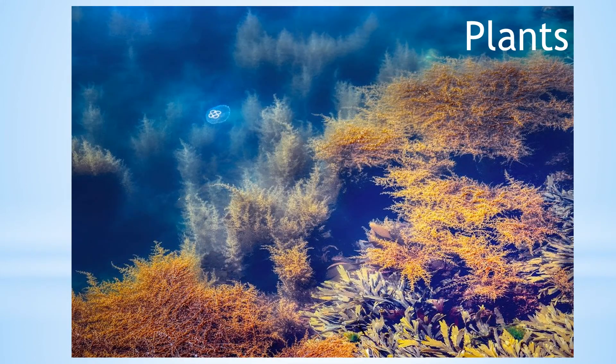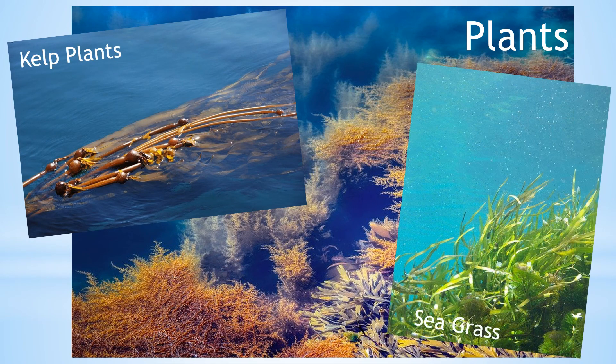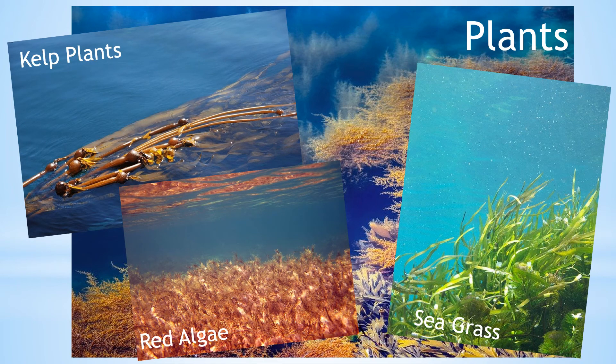Unlike plants on land, plants in the ocean are able to bloom and grow in salt water. Some of these plants include kelp plants, sea grass, red algae and seaweed.